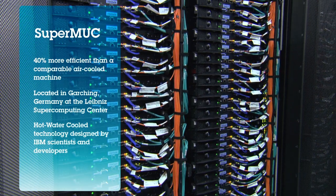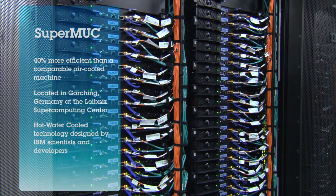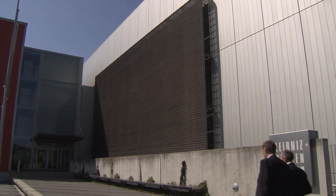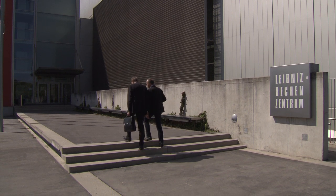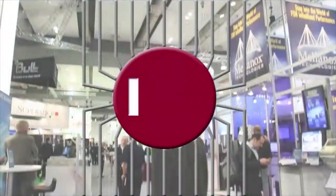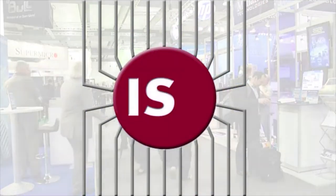Today, SuperMUC, an IBM hot water cooled supercomputer built for the Leibniz Supercomputing Center in Germany, has been named one of the most powerful in the world. The official results were reported yesterday during the International Supercomputing Conference in Hamburg.